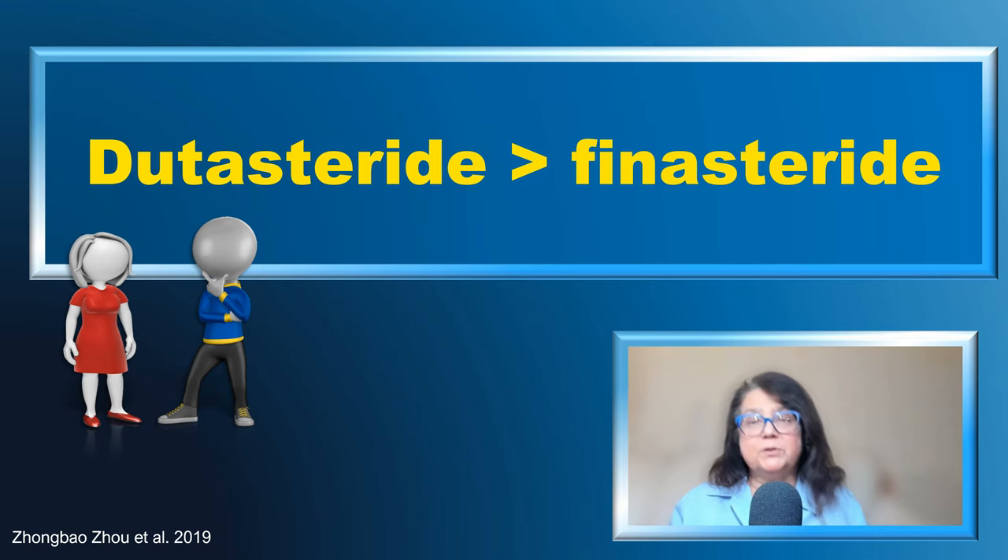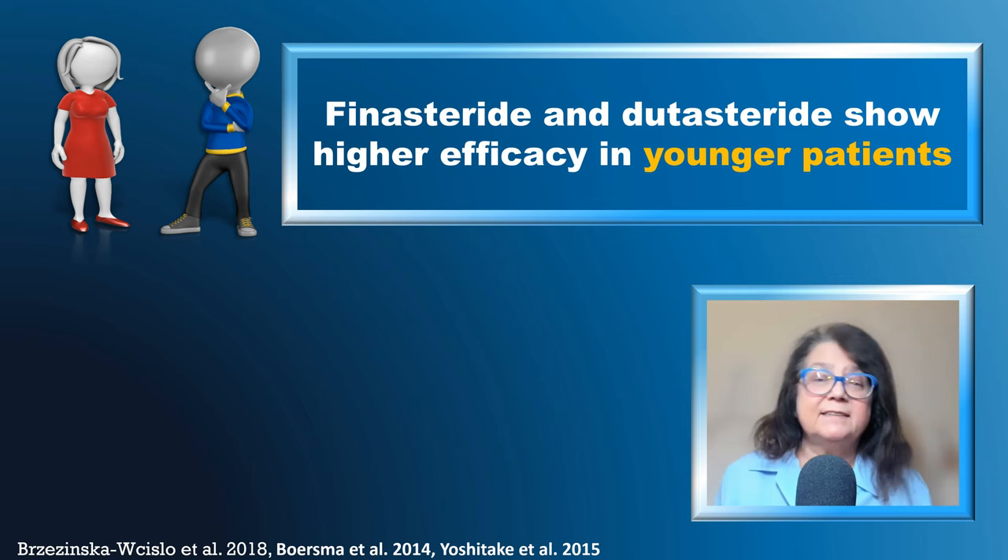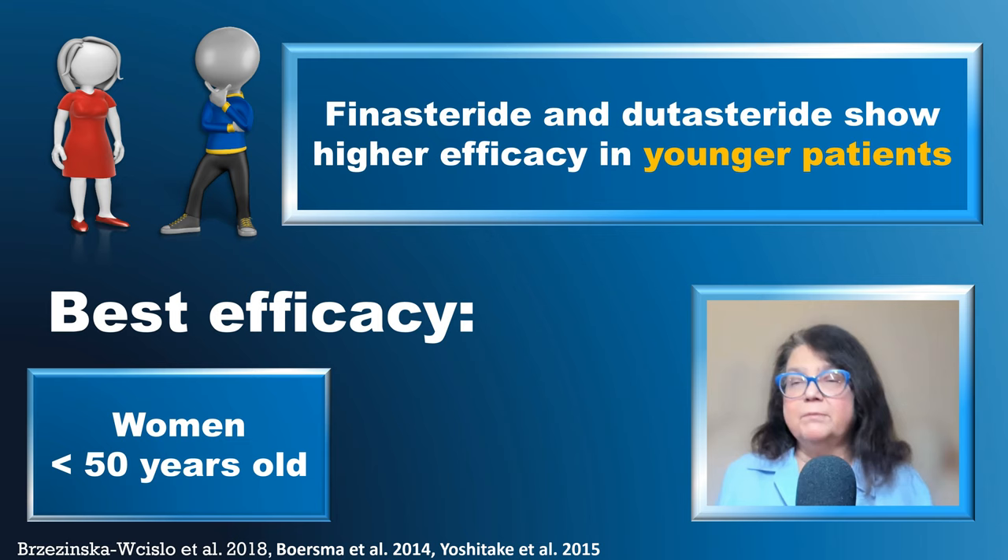Why do many of us still start the treatment with finasteride? We start with finasteride because it has a shorter half-life, and we can better influence the course of the treatment. In clinical practice, it is good to remember that both finasteride and dutasteride show highest efficacy in younger patients — we can expect best efficacy in women who are less than 50 years old and in men who are less than 40 years old.